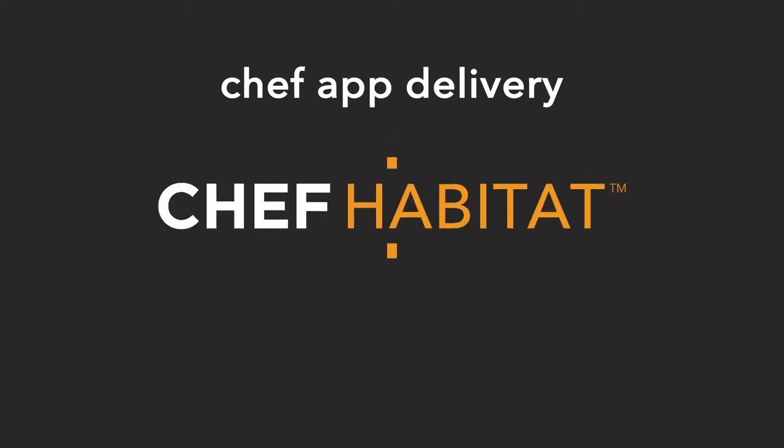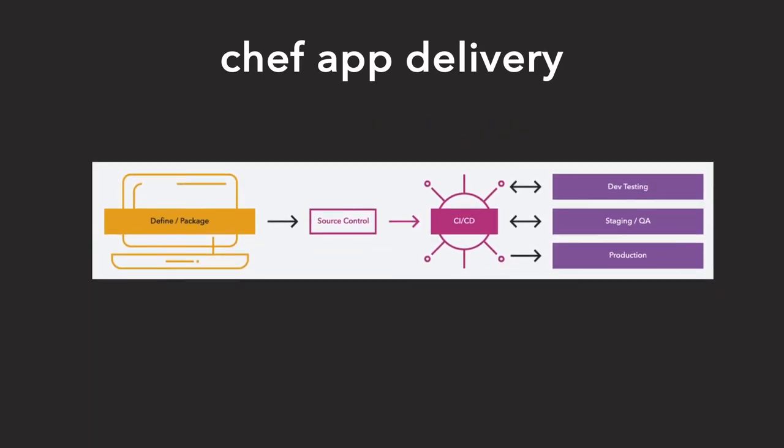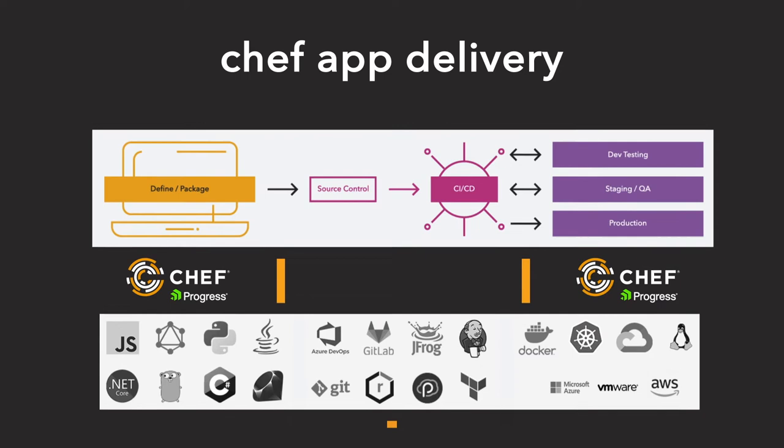Chef App Delivery combines the power of Chef Habitat, Chef Infra, and Chef Automate. DevOps teams get to leverage their existing investments in Chef and other tools, while accelerating the adoption of modern application architectures and delivery methods.